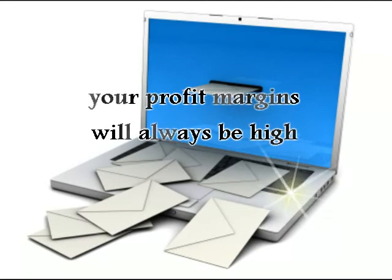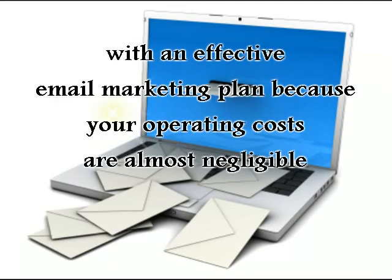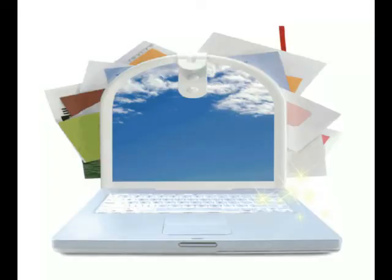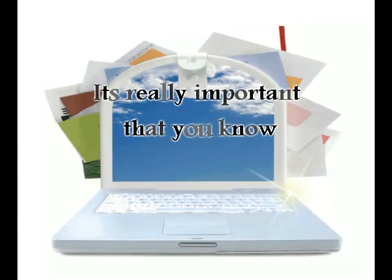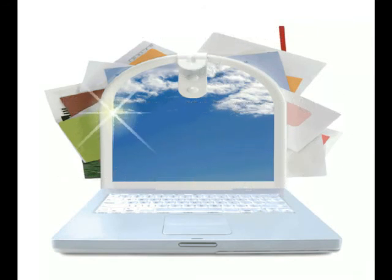That means that your profit margins will always be high with an effective email marketing plan because your operating costs are almost negligible. Despite the cost of the software, it's really important that you know how to budget and how much you can afford to spend on your email marketing program.